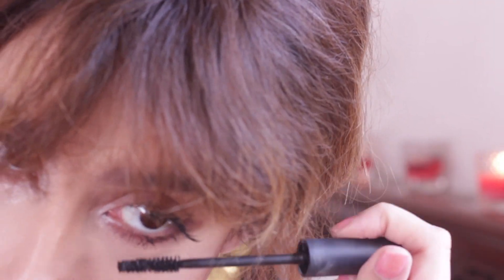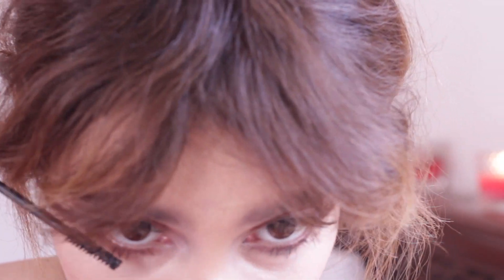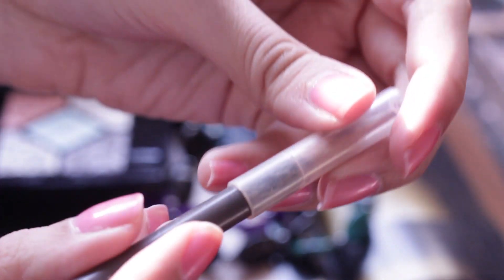Don't forget your mascara on your bottom lashes. I just want to mention that all the products will be listed down in the info box below, so do check that out.